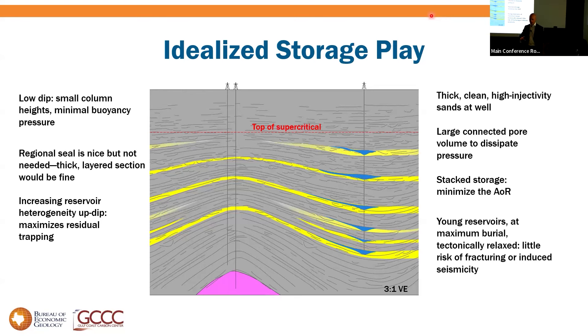What I really like is high-quality sands at the point of injection for the injectivity I need, with an open connection off to one side to a large aquifer — lots of space to dissipate pressure. I use stacked storage — multiple sands — to minimize the pressure footprint and area of review. As you go up-dip with a small dip, I know which way CO2 will migrate. I would love to see waste zones or sands that pinch out and get more heterogeneous, immobilizing more CO2 in waste zones, local capillary trapping, pore throat trapping, and dissolution. Immobilized CO2 is exactly that — immobilized — and I don't really care about the seal.